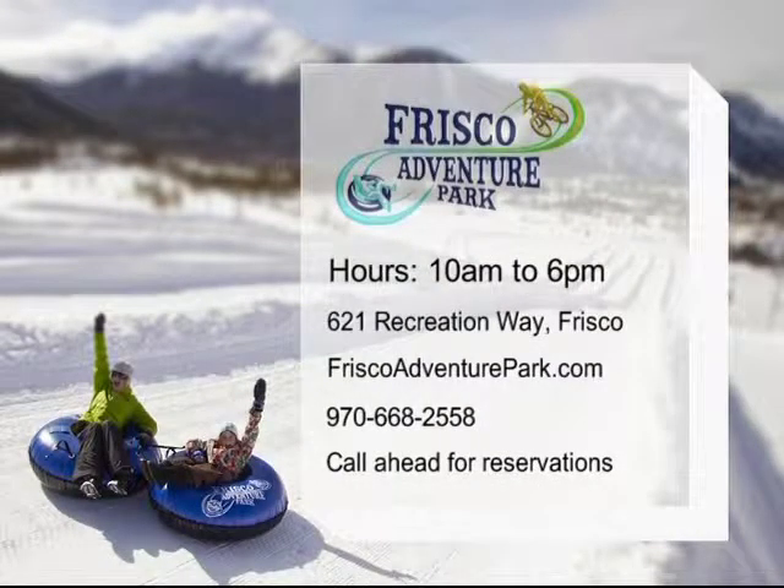And Frisco Adventure Park — you can go tubing, snowshoeing, cross-country skiing. Great fun for the entire family. Check out FriscoAdventurePark.com for more information. And we're going to take a look at a live web shot here.